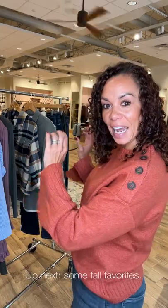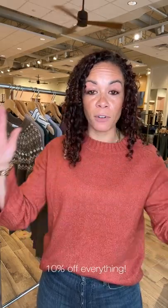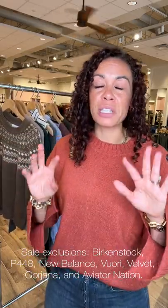Let me walk you through this magical rack behind me to show you what you need for your fall wardrobe. The Labor Day sale starts today — it's an additional 10% off everything in the store. There are a few brand exclusions; the girls will put those right here so you know. But there are still so many great things out on the styling floor for you to check out.